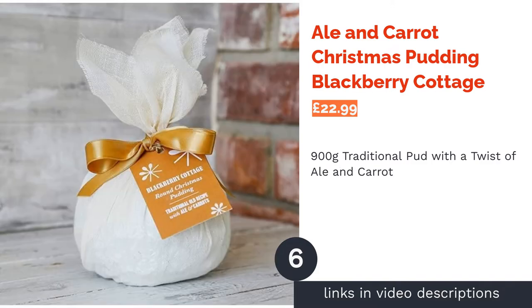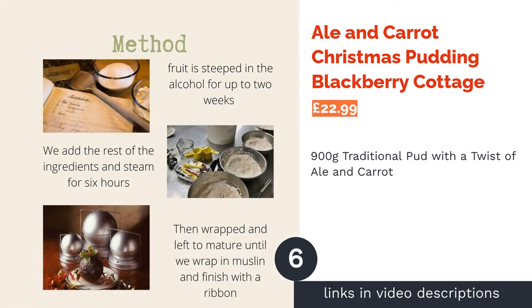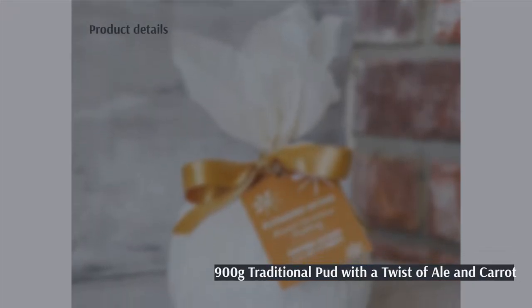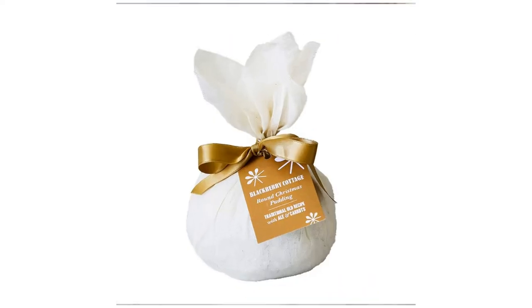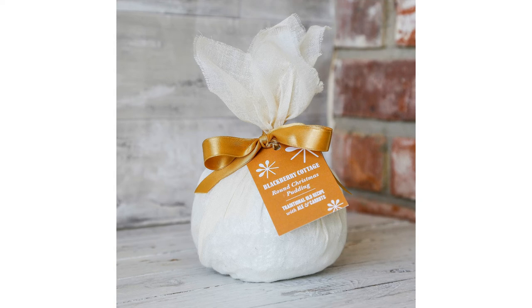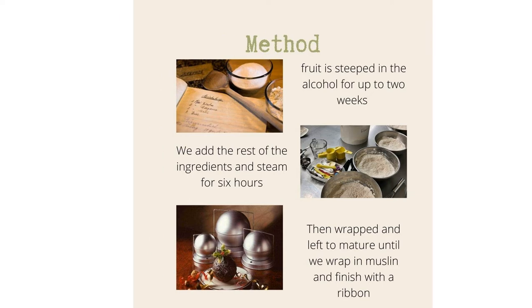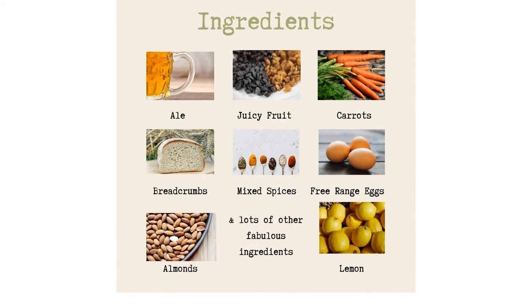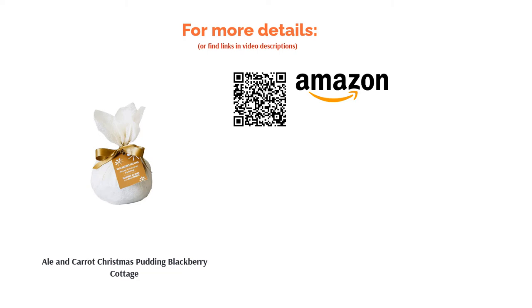The next product is Ale and Carrot Christmas Pudding Blackberry Cottage, a deliciously spiced pudding from artisan bakery Blackberry Cottage. The bakers begin their Christmas puddings in April so by the time Christmas rolls around they are packed with infused flavors. Made using traditional British techniques, Blackberry Cottage has gone a step further and added ale and carrot for a modern twist on a classic. This pudding has been cooked through so just needs reheating, which can be done via the traditional steaming method or by microwaving for extra convenience. It is a good-sized pud at 900 grams but is not suitable for vegans or those with gluten or nut allergies, so do check what your guests are able to eat first.